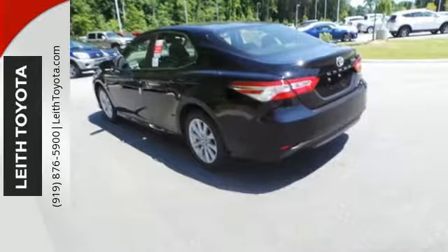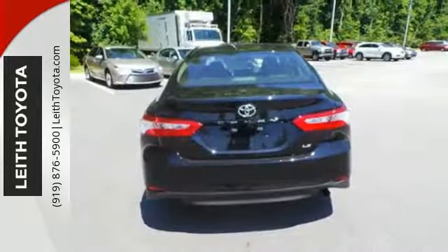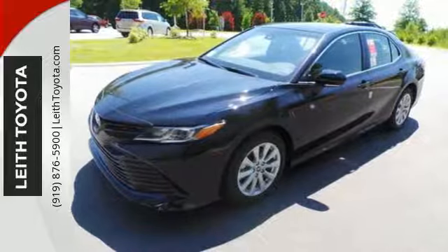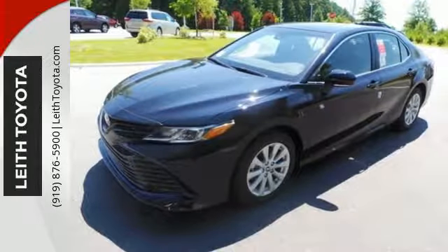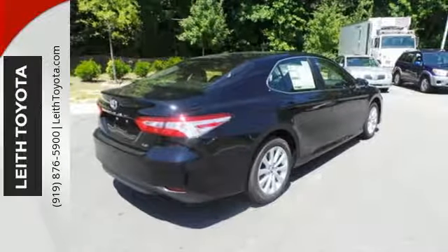Entune 3.0 audio with connected navigation keeps you entertained and headed in the right direction. Bluetooth keeps you in touch, and both use voice recognition or conveniently mounted controls on the steering wheel. Toyota Safety Sense P brings dynamic radar cruise control, pre-collision system with pedestrian detection, and lane departure alert with steering assist.